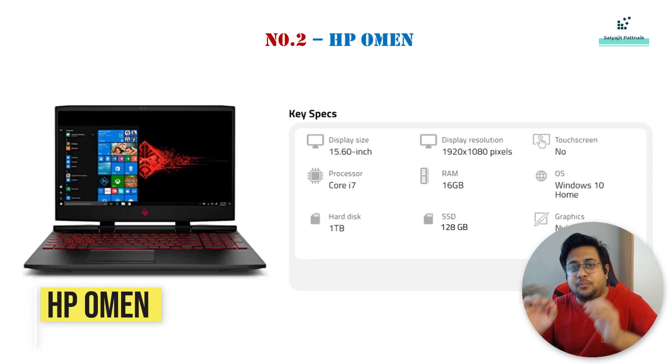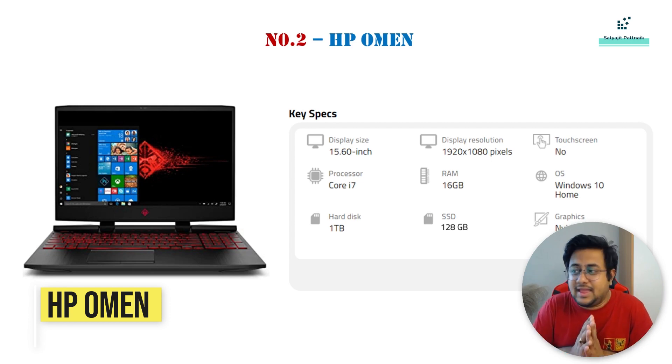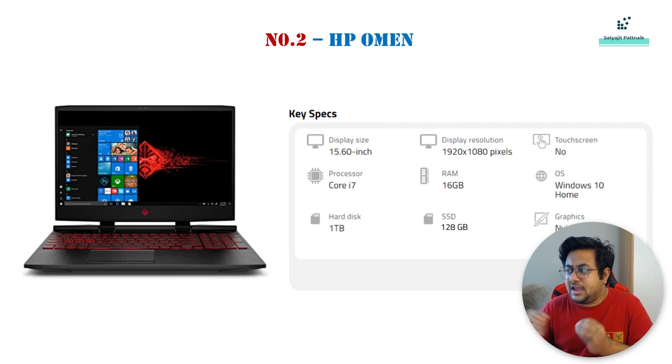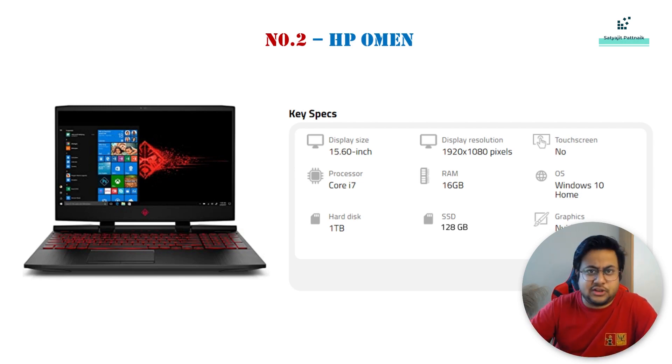Number 2 is the HP Omen. Again, a very similar configuration — RAM 16 GB, 15.6-inch display, Nvidia GTX 1050 graphics card, and very similar overall configurations.